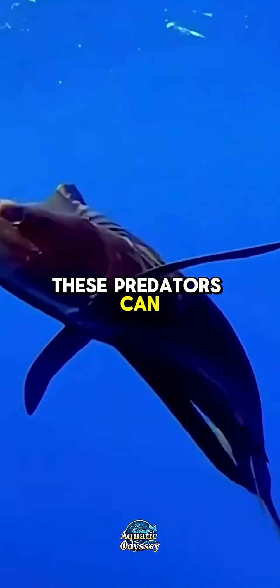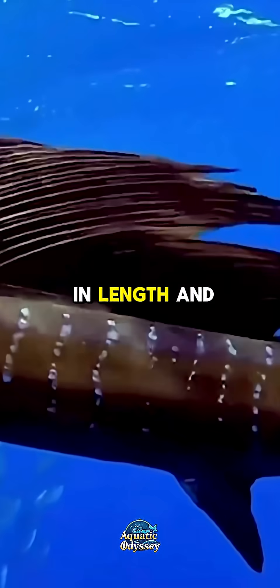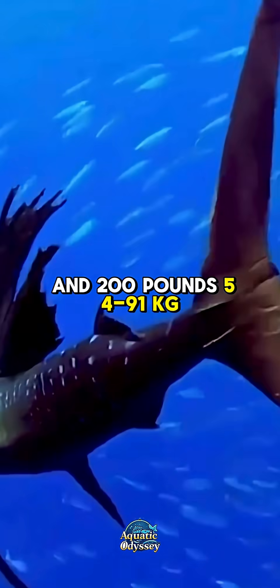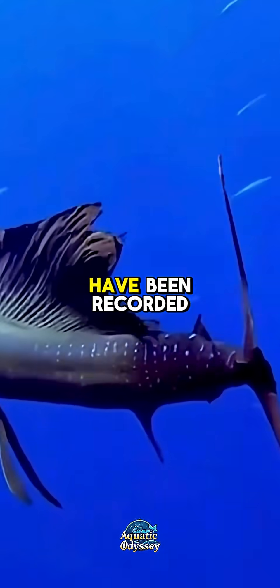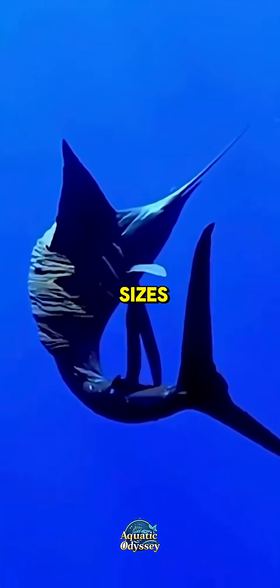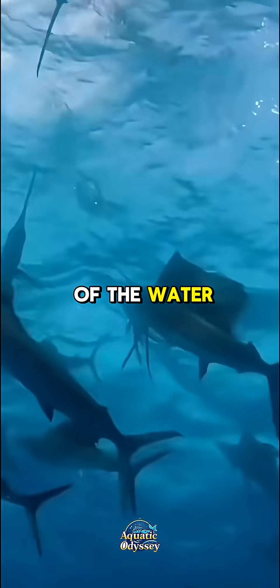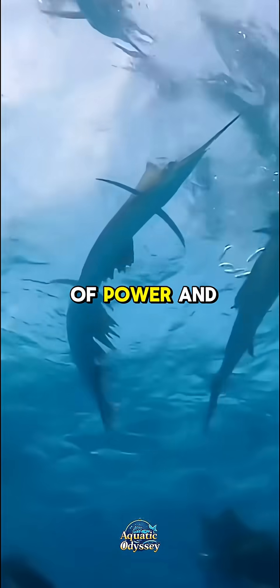These predators can grow to over 11 feet (3.4 meters) in length and weigh between 120 and 200 pounds (54 to 91 kilograms), though some individuals have been recorded at even greater sizes. Despite their size, they are remarkably agile, capable of leaping clear out of the water in spectacular displays of power and speed.